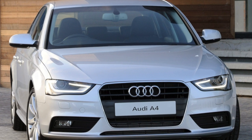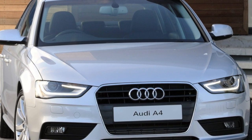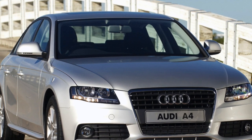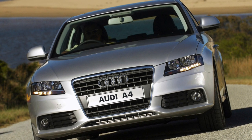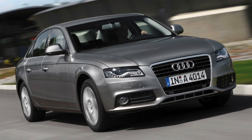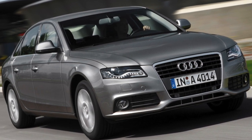Thanks to this, the car is endowed with excellent stability and controllability, and now it has the right to be called a driver's car — actively driving it is a pleasure. A different design concept is also emphasized by the design. The A4 B8 is made in the new corporate style of Audi, which was then adopted by all other models of this brand. The driver's character is indicated by a predatory front end with an aggressive bumper, a branded trapezoidal radiator grille and squinted front optics.